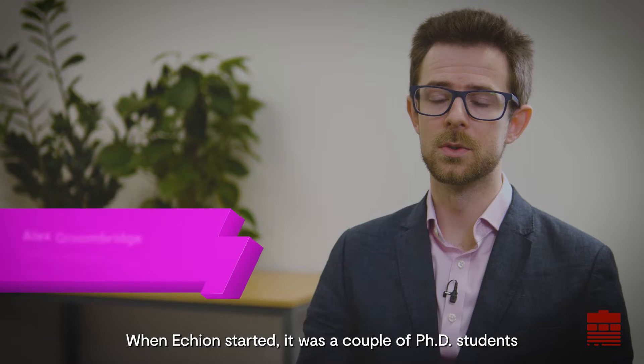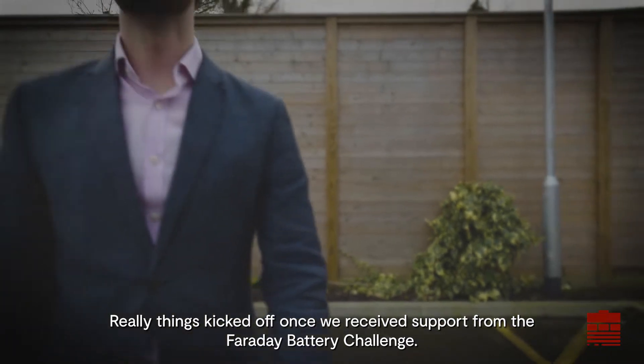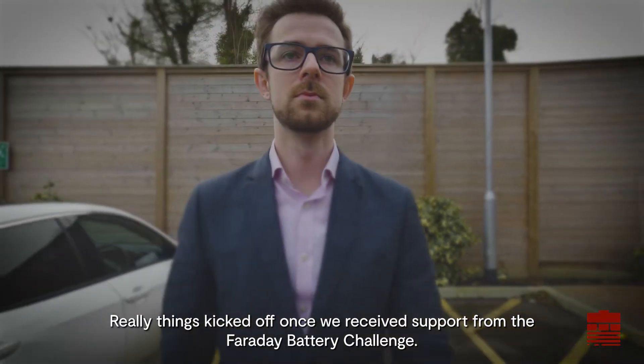When Echion started, it was a couple of PhD students in a university engineering lab. Things really kicked off once we received support from the Faraday Battery Challenge.